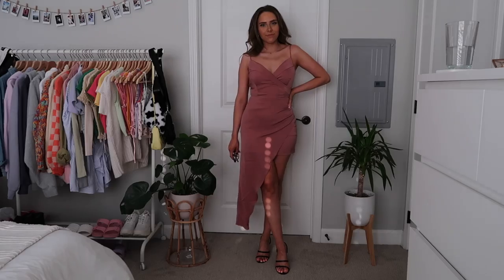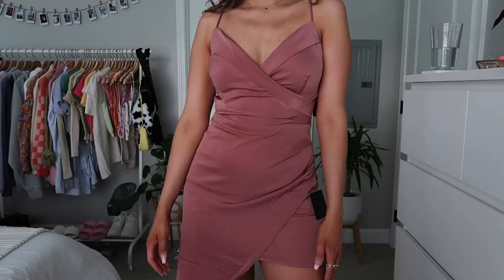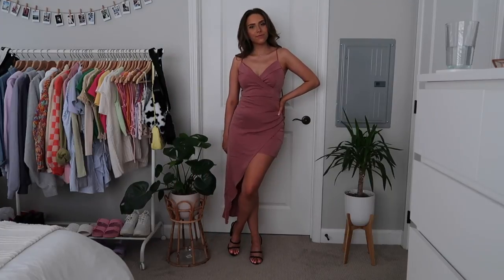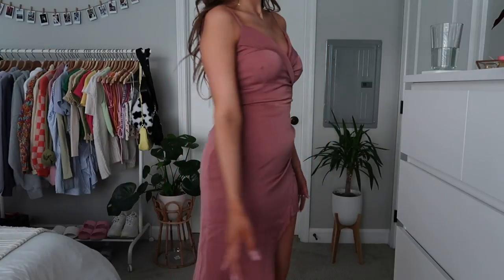Next up is this mauve dress, which I think would be good if you were going to a wedding or some kind of classy dressy event. It's a v-neck with adjustable straps and a very comfortable, super soft fabric. The bottom is really unique — it's kind of a tight short dress and then there's a longer swooping side. It's really pretty and unique, and I think it also comes in a couple other colors.